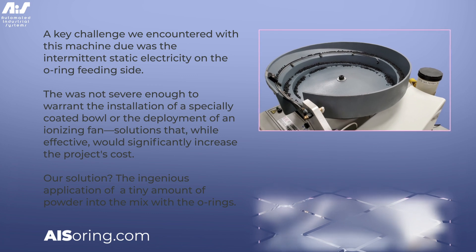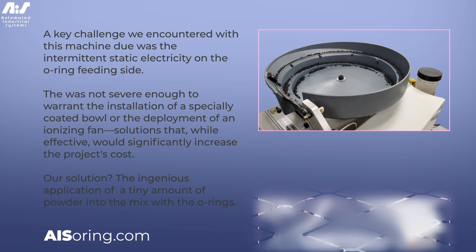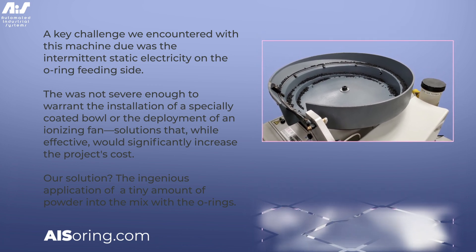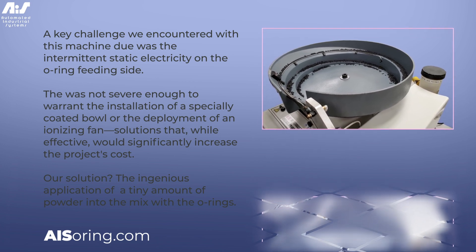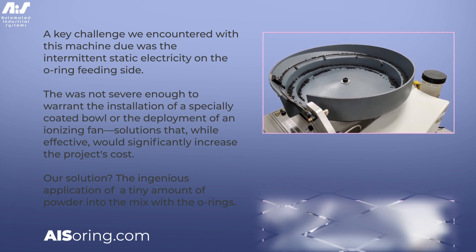Our solution? The ingenious application of everyday materials for a high-tech problem. We introduced a tiny amount of powder into the mix with the O-Rings. This simple yet effective measure imbues just enough anti-static properties to mitigate the issue, maintaining the machine's efficiency without the need for expensive modifications.